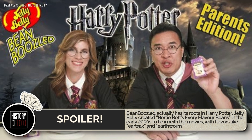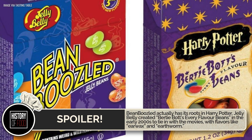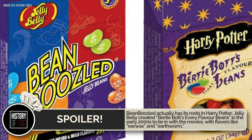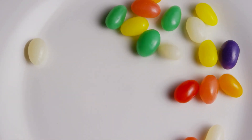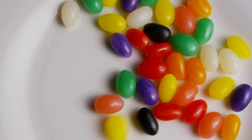Bean-Boozled actually has its roots in Harry Potter. Jelly Belly created Bertie Bott's Every Flavor Beans in the early 2000s to tie in with the movies, with flavors like Earwax and Earthworm. They were such a hit that Jelly Belly decided to launch a standalone version, one not tied to any franchise — and Bean-Boozled was born.